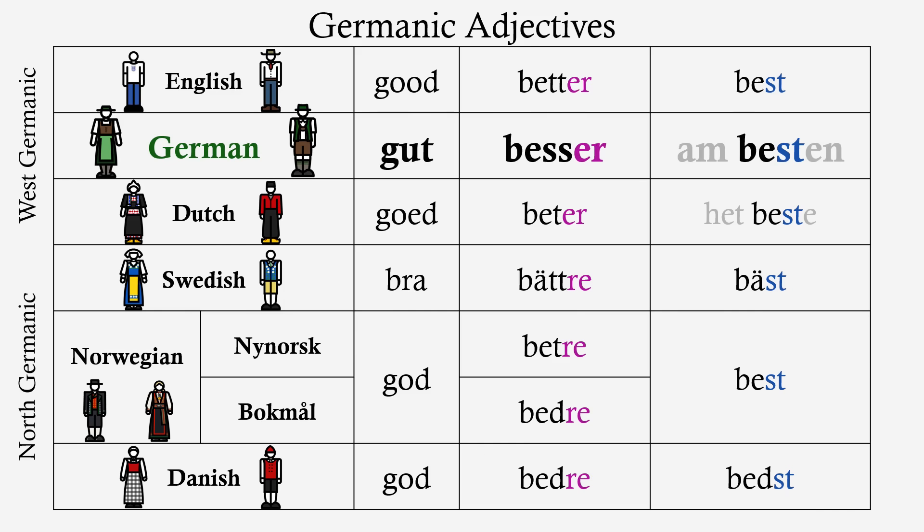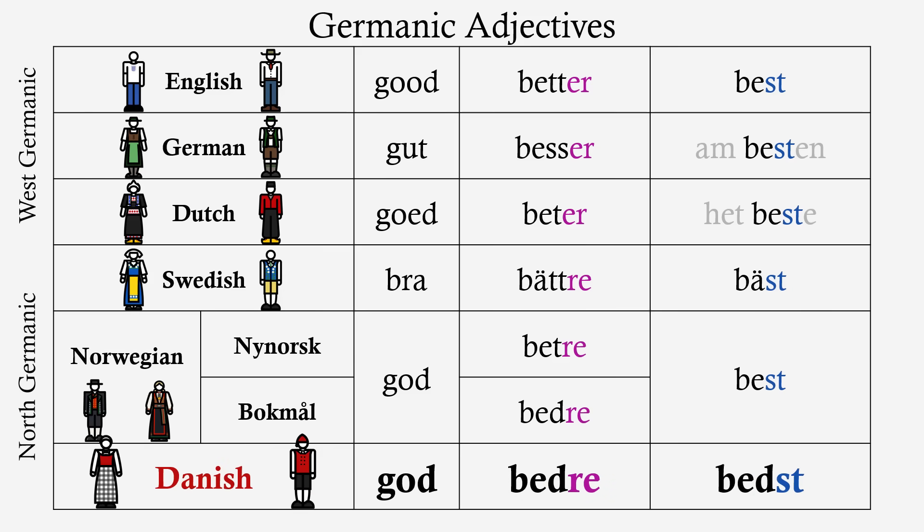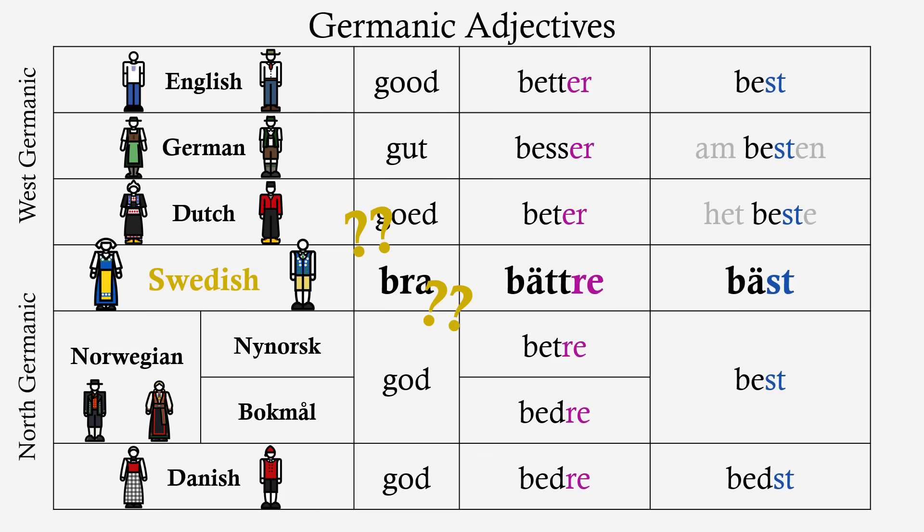English: good, better, best. German: gut, besser, besten. Swedish: bra, bättre, bäst. Danish: — sorry, what? What's going on with Swedish? Did Swedish just decide to be special?